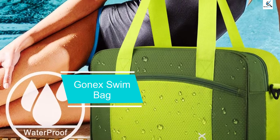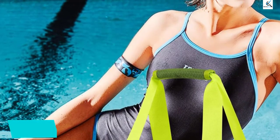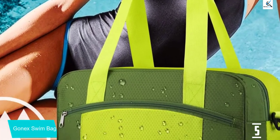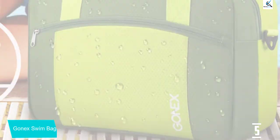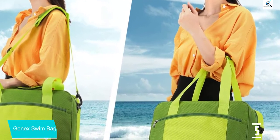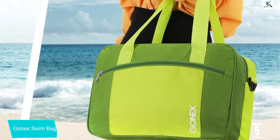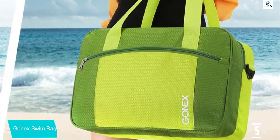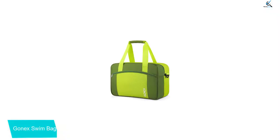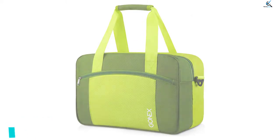Starting at number 5, we have the Gonex Swim Bag. This large black lightweight polyester waterproofed portable swim bag from Gonex has all the comfort for every swimmer, with its adjustable and detachable shoulder straps for easy carriage. It comes with a firm sturdy zipper and separate compartments for different storage. You can comfortably store your wet stuff without leaving a wet trail on your dry clothes. The bag is designed to dry quickly and serves both pool and gym needs.